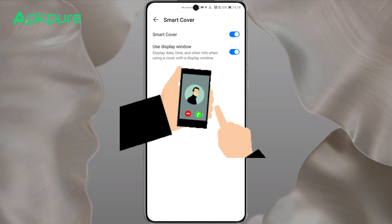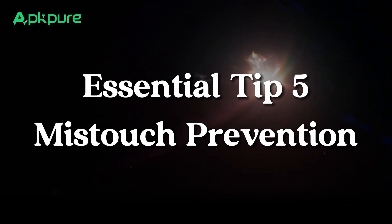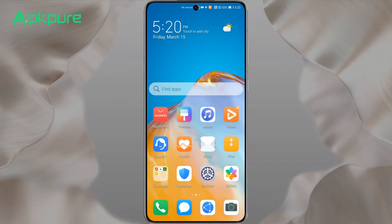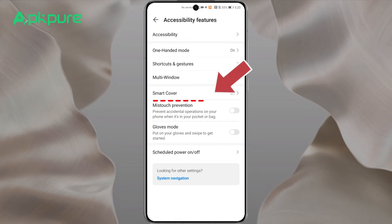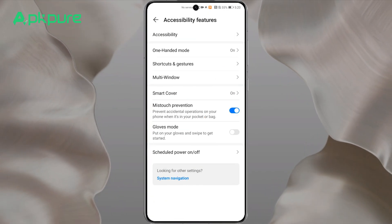Essential tip five: mistouch prevention. Don't forget to activate mistouch prevention — it's a lifesaver for keeping your device safe from unintended inputs when tucked away in your pocket or bag.